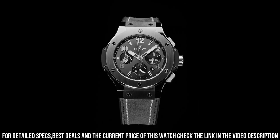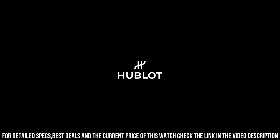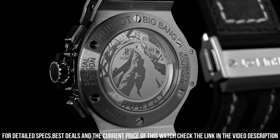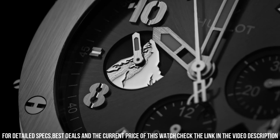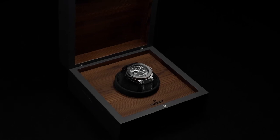Movement: Hublot HUB4100 Self-Winding Chronograph. Frequency: 4Hz / 28,800 vibrations per hour. Power Reserve: 42 hours. Number of components: 252. Jewels: 27. Strap: Black Rubber and Gray Calf with Gray Stitching, Black Plated Stainless Steel Deployant Buckle Clasp. Case: Satin Finished Black Ceramic.